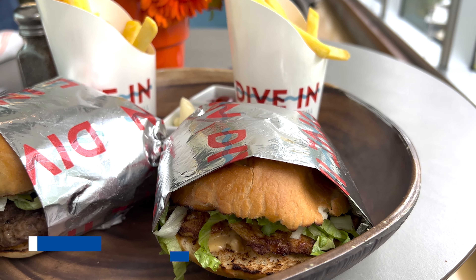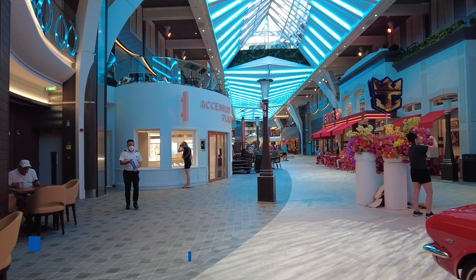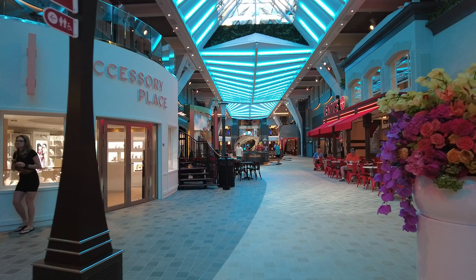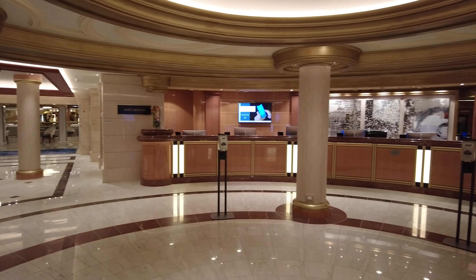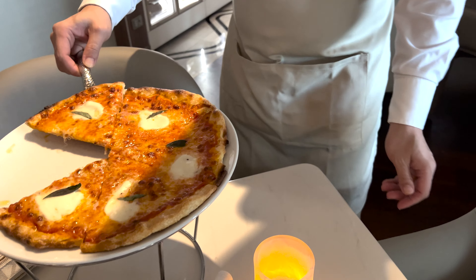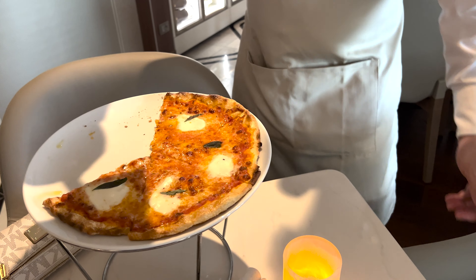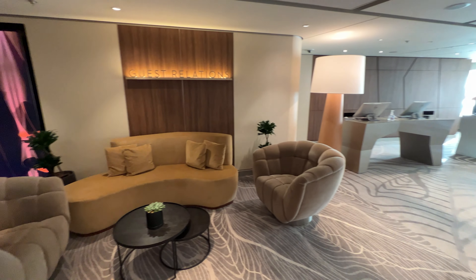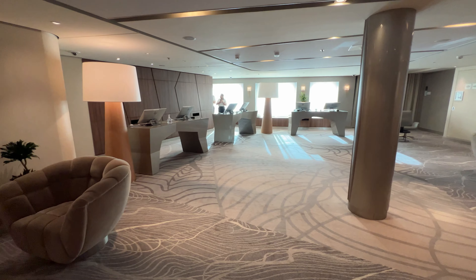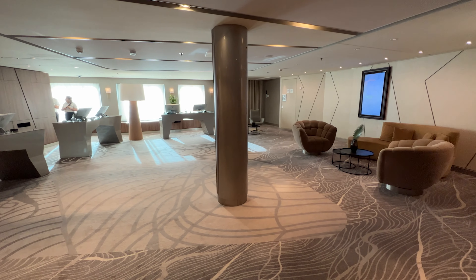Typically, guests can pay for these gratuities in one of two ways. If you prefer to pay ahead of time, most cruise lines allow guests to prepay their gratuities at the time of booking or anytime prior to the sailing, usually through the cruise line's online cruise planner. These fees will then be added to the total cruise fare and covered with your final payment. One major benefit of prepaying your cruise gratuities is that you will pay the current rate.